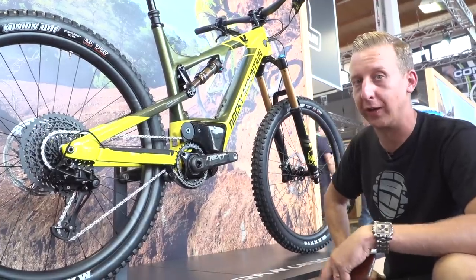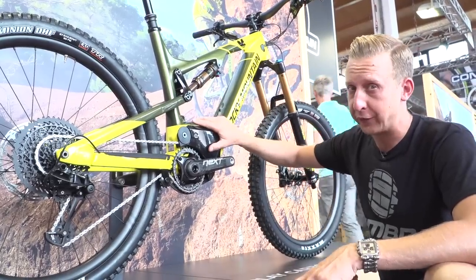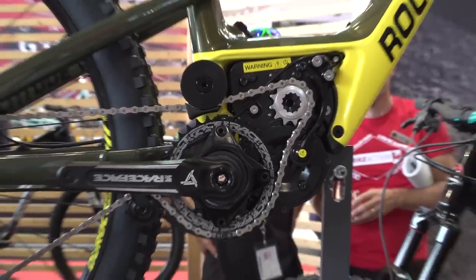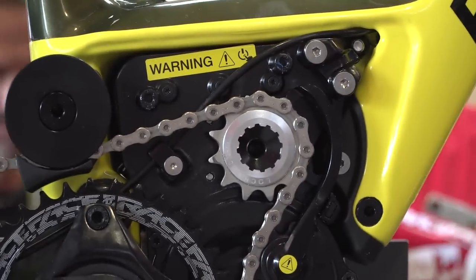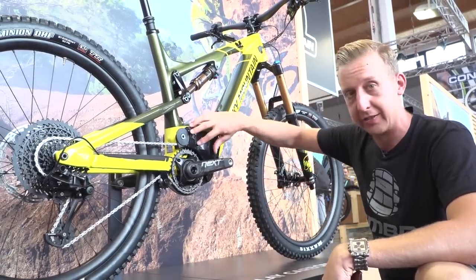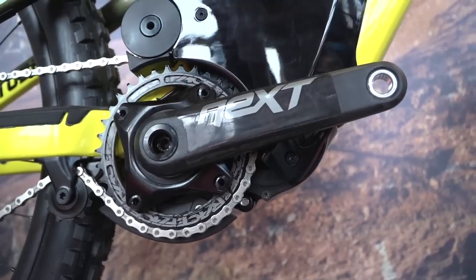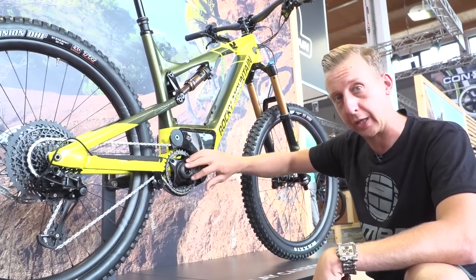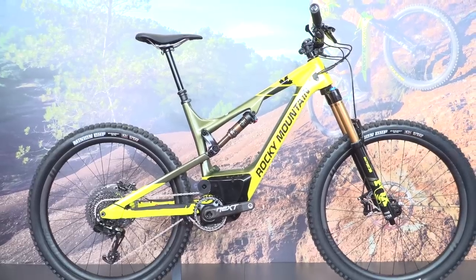Checking out the Rocky Mountain Altitude Powerplay — it's an e-bike, but a little bit different to others because it's not using a Bosch, Shimano, or Yamaha system. It's using their own proprietary system, which is an incredibly brave thing to do. What they've managed to do is create a bike that handles exactly the way they want. The motor system itself is housed above the bottom bracket unit, which allows the chain stays they want to spec, and means you can use regular cranks and bottom brackets — so aftermarket components are much easier to fit.